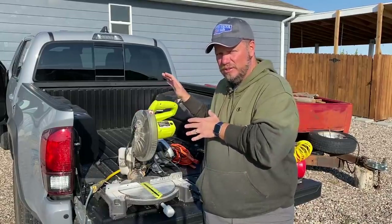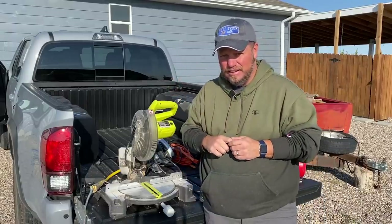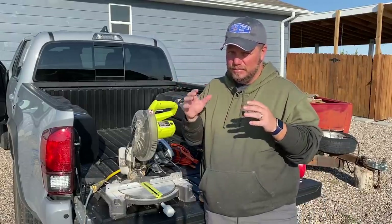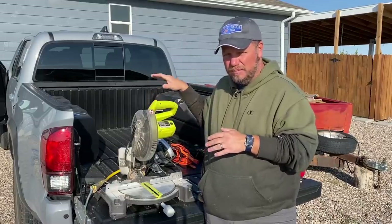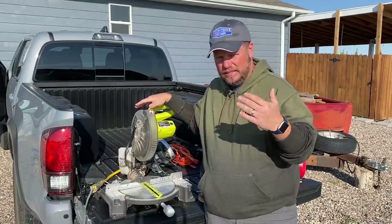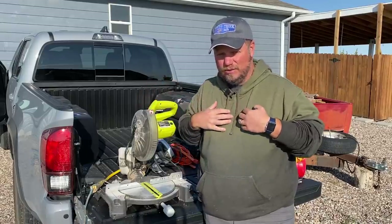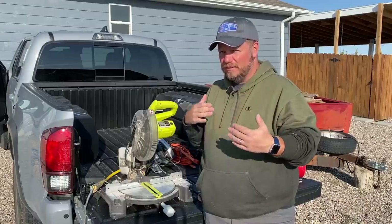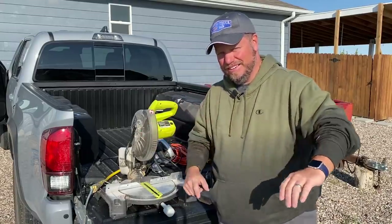We hear a lot from people on this channel who say power onboard is a gimmick, or power onboard is a game changer. I have a 2021 Toyota Tacoma here that has the same plug that's in the Tundra, a pretty similar setup. So in this video I'm going to run some power tools, talk about what Toyota said as far as why they didn't put it on there, and I'll talk about my use cases for them.